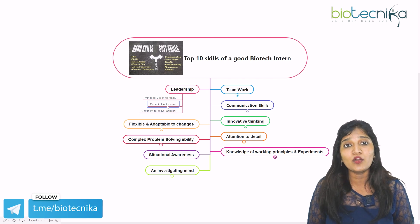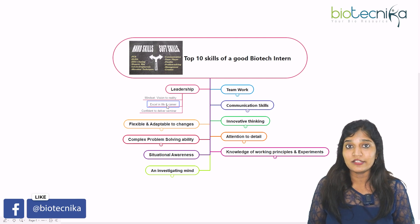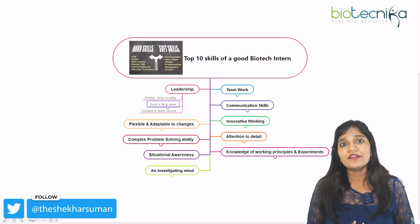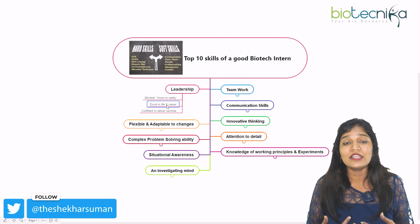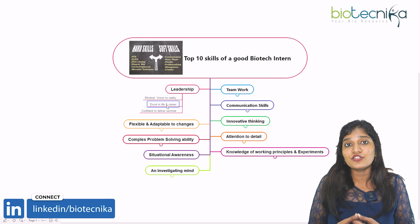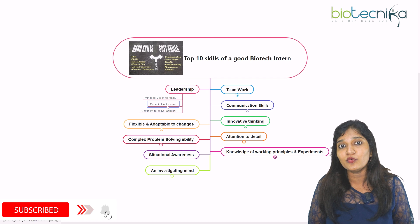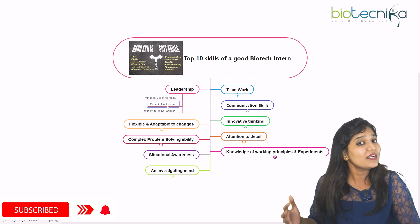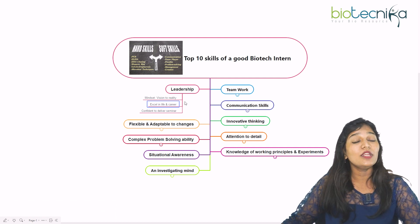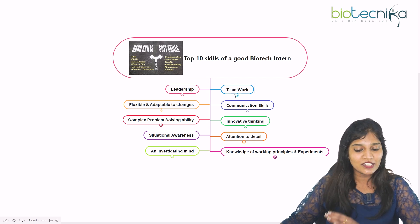Leadership always makes you confident. For example, as a biotech intern working in a research laboratory, after doing research you have to present at conferences, seminars, or lab meetings. At that time you need to show authority when you speak, demonstrating your confidence when delivering a lecture or presentation. This is definitely going to help you in your interview process.